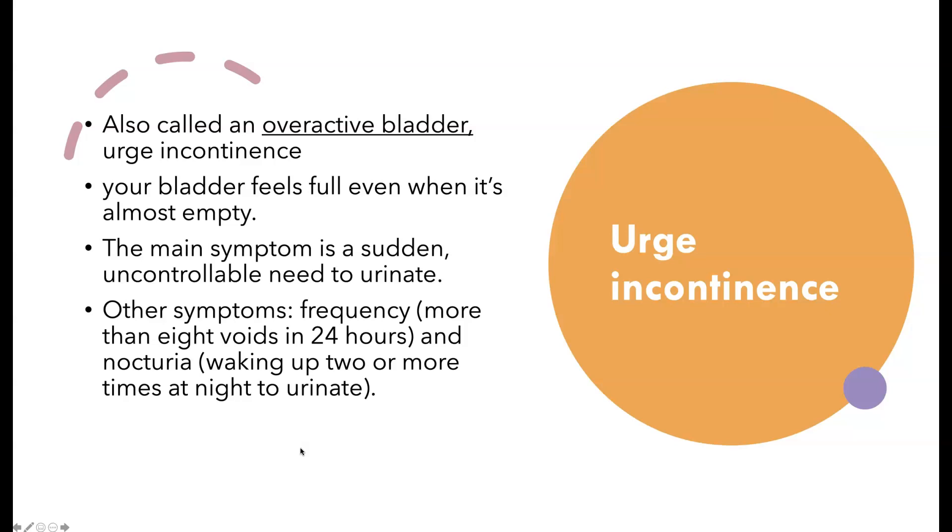Urge incontinence — that's overactive bladder. If you've heard the commercial 'gotta go, gotta go, gotta go right now' — that is a problem between your brain talking to your bladder. Sometimes it could be psychological, sometimes it's not. There's an issue with the overactive detrusor muscle. When you think of your bladder, it's a muscle, so this is a muscle issue.